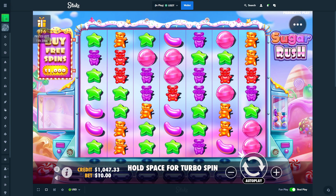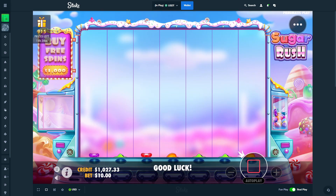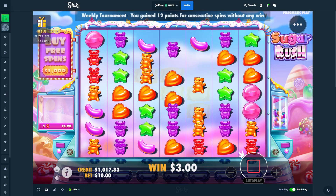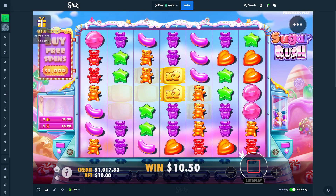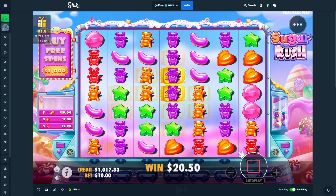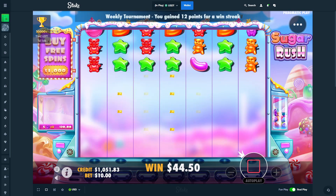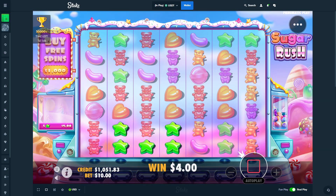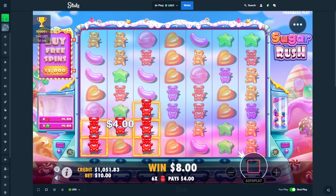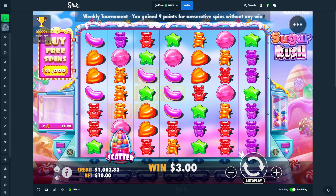Thousand dollar Sugar Rush bonus buy already. I don't know how this will go — it's an all-in. I don't know why I chose to do a video like this on Sugar Rush. It adds a bit more risk compared to doing it on a slot like Gates of Olympus. We'll do a few more spins, get closer to 1k, and then send a thousand dollar bonus buy.